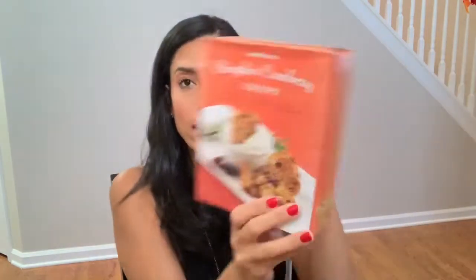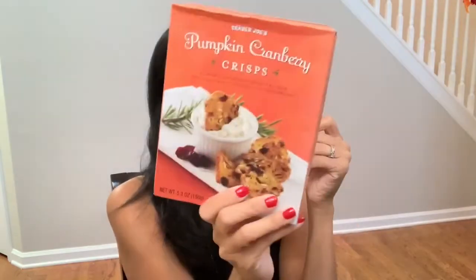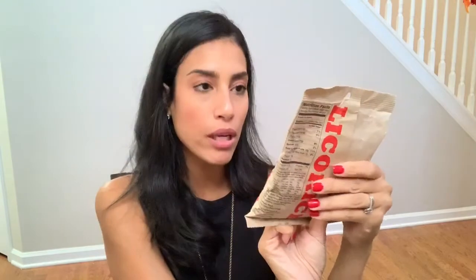I also picked up these pumpkin cranberry crisps. The picture just looked really good, and I figured these would be good with cream cheese or regular cheese, or even hummus. And then the last thing I picked up was this strawberry licorice — my husband likes licorice, so I picked it up. I don't know if it'll be good, but it was only like $2.